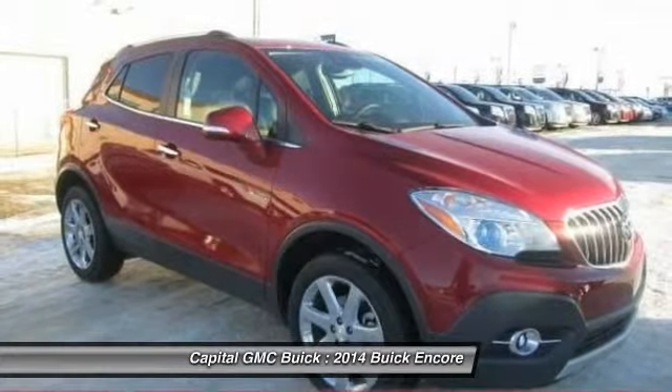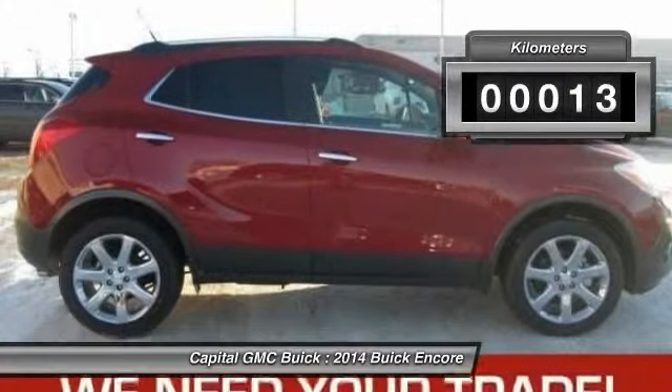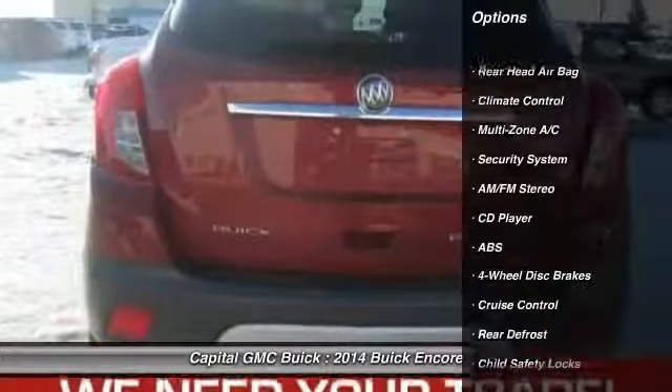Standard features that would make any car owner smile. This vehicle has less than 1,000 kilometers. Here are some of this vehicle's great options.